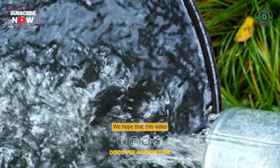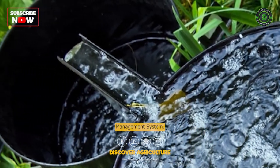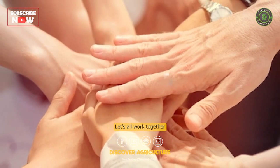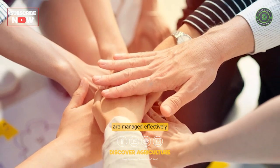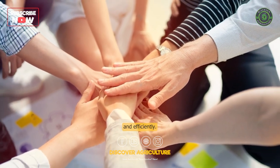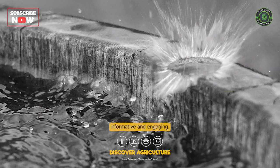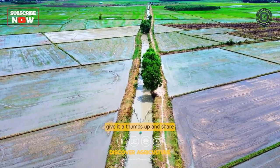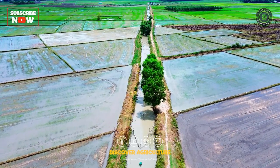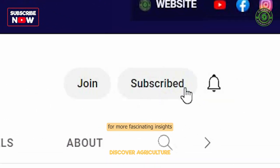We hope that this video has helped you understand the importance of the Integrated Water Management System. Let's all work together to ensure that our water resources are managed effectively and efficiently. If you enjoyed this video, give it a thumbs up and share it with your friends. Don't forget to subscribe to our channel for more fascinating insights into the world of agriculture.